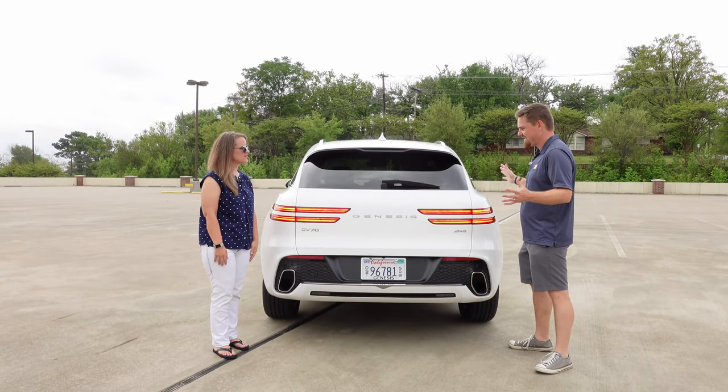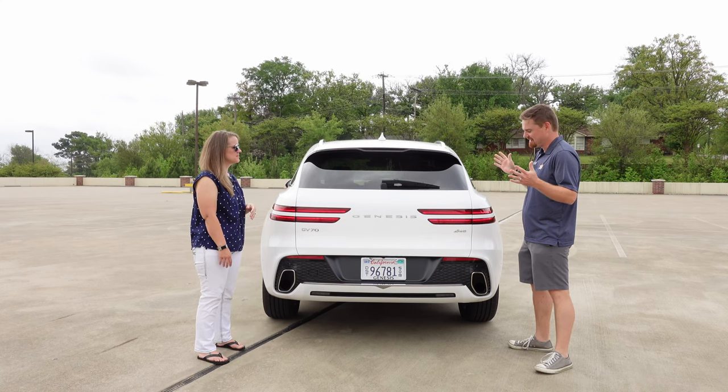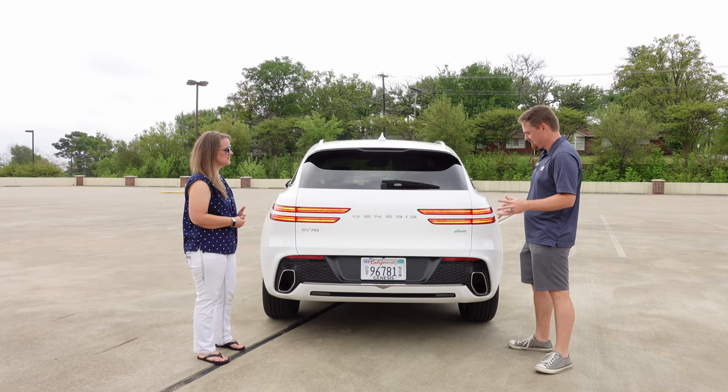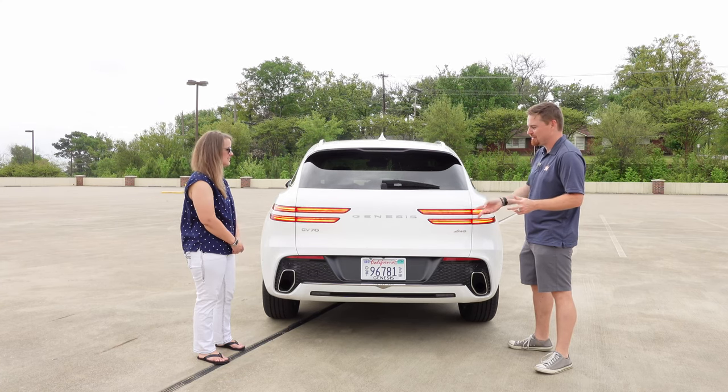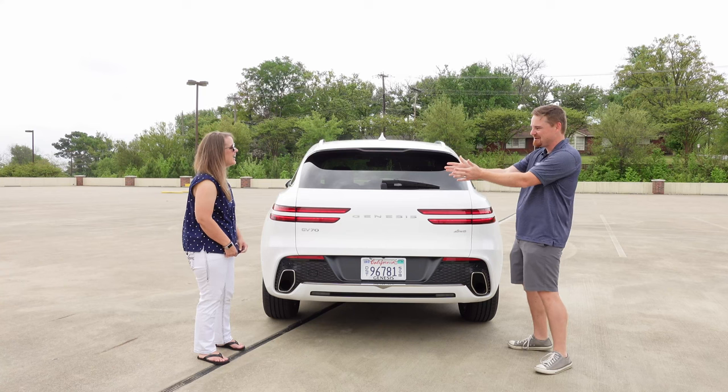We are at the back end of the Genesis GV70 and I like it. We get the continuation of the two lines and the LED taillights. What are your thoughts?